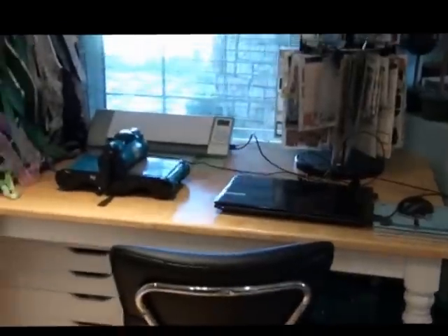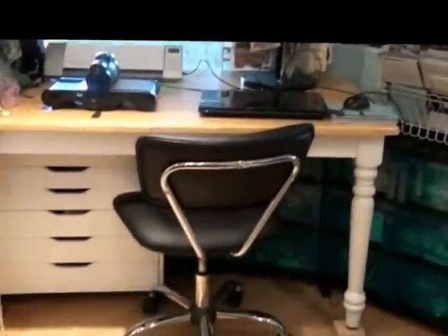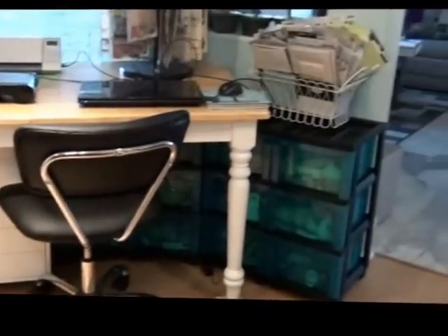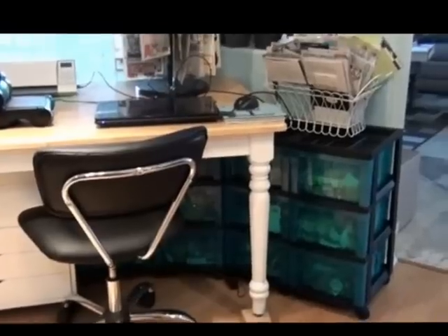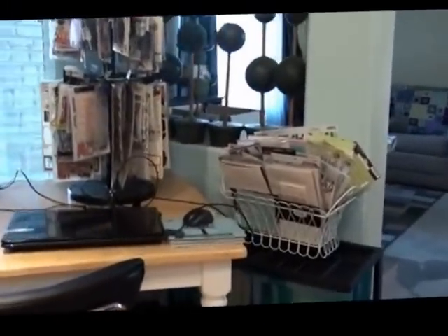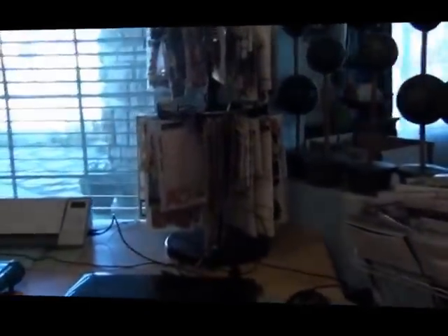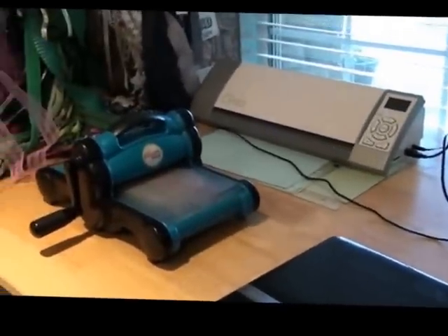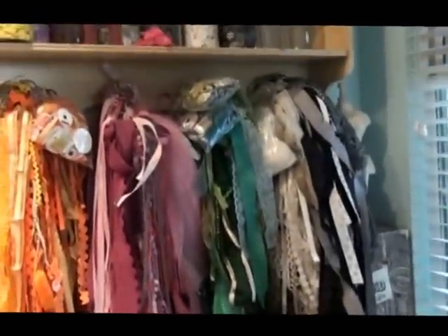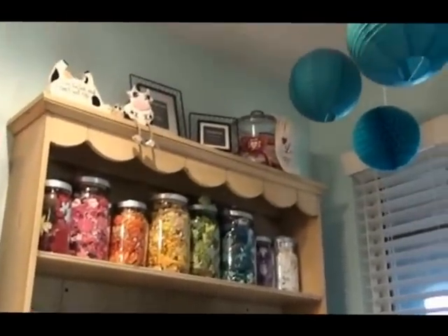Over here I have my die cutting center — this is my Silhouette and my Big Shot. Underneath I have more tools and punches. Over here these blue bins are all of my class supplies — stuff I have in bulk. I moved my alphabet stickers over here so I can get to them easier. And I have my Clip It Up over here too. I also put my Big Shot on the table in front of my Silhouette and I'll just move that when I need to cut. I have my ribbon here — I've been working on it and using it up. Buttons and other fun things over here too.